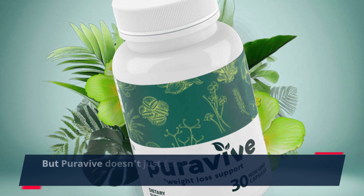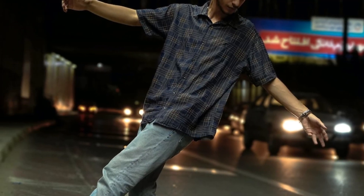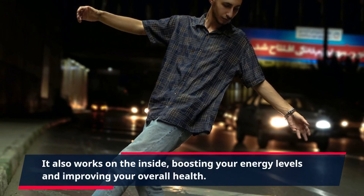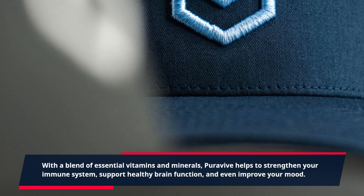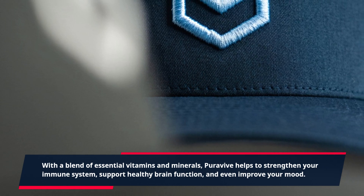But PuraVive doesn't just focus on improving the appearance of your skin. It also works on the inside, boosting your energy levels and improving your overall health. With a blend of essential vitamins and minerals, PuraVive helps to strengthen your immune system, support healthy brain function, and even improve your mood.